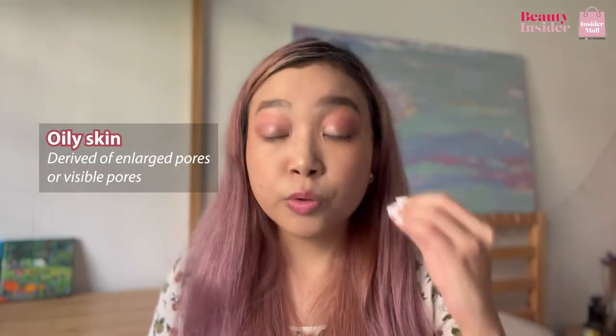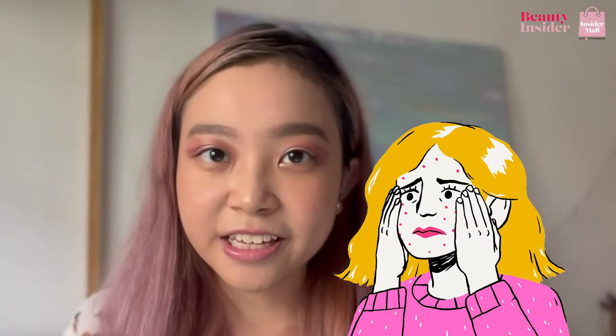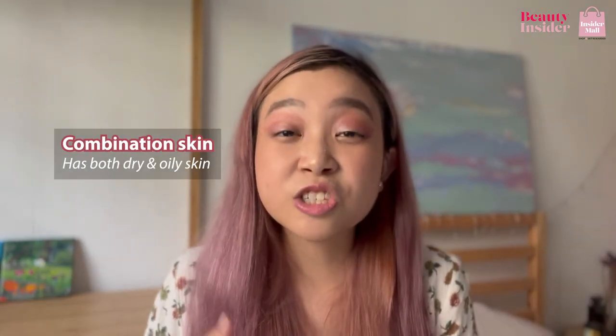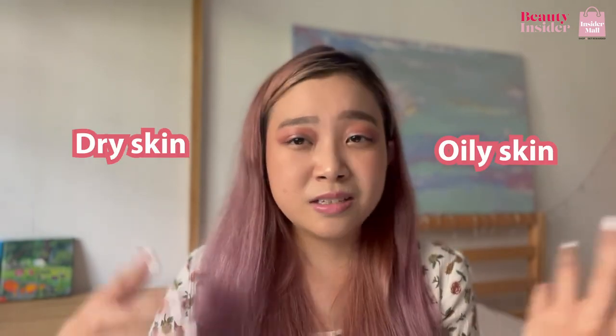Next, we've got oily skin. Oily skin normally derives from having enlarged pores, and most of the time people with oily skin have a glossy shine to the texture of their skin. You may also have thicker or paler skin in general. People with oily skin are prone to acne. The skin type with the most trouble would be combination skin, because it's really hard to determine whether you have oily or dry skin — you basically have both.